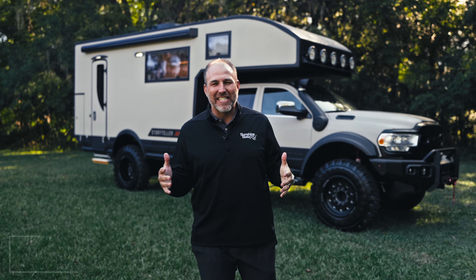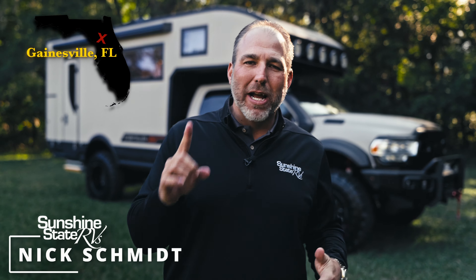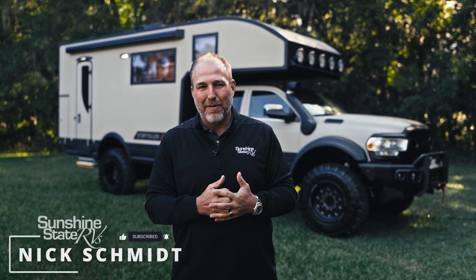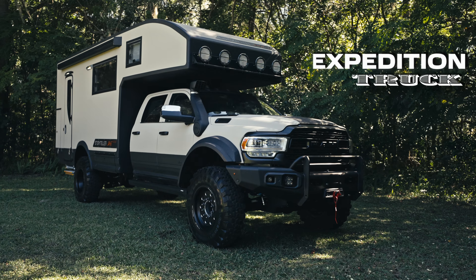Hey, my name is Nick. I'm with Sunshine State RVs in Gainesville, Florida. We're the number one Class B dealership in the state of Florida, and we're number three in the whole United States of America. But this is not just any old Class B RV behind me — this thing is the biggest, the baddest, the coolest expedition truck you have ever seen on the road.